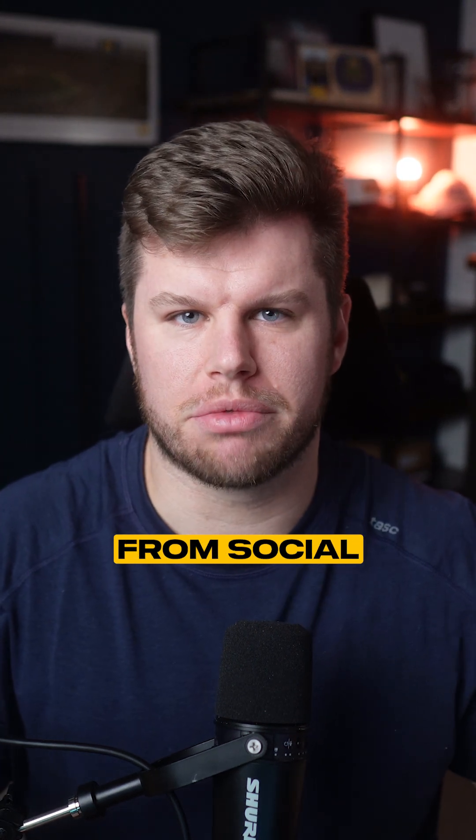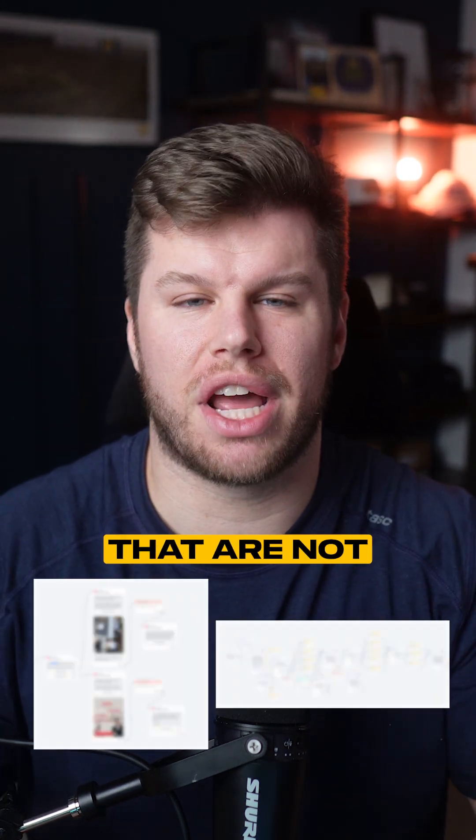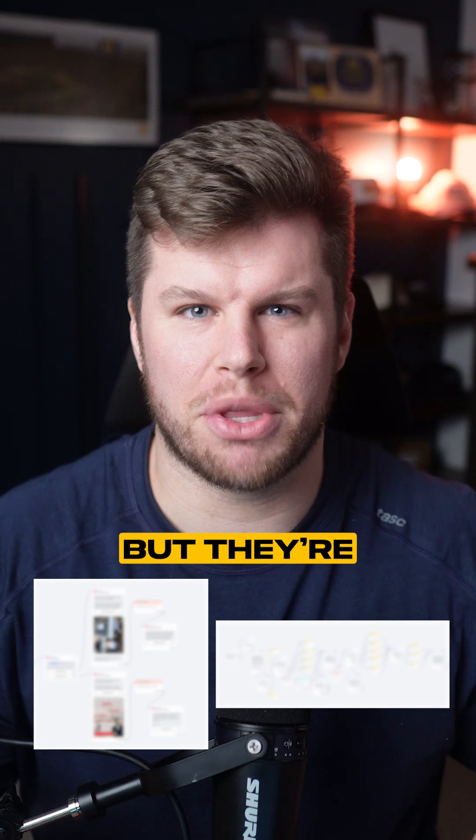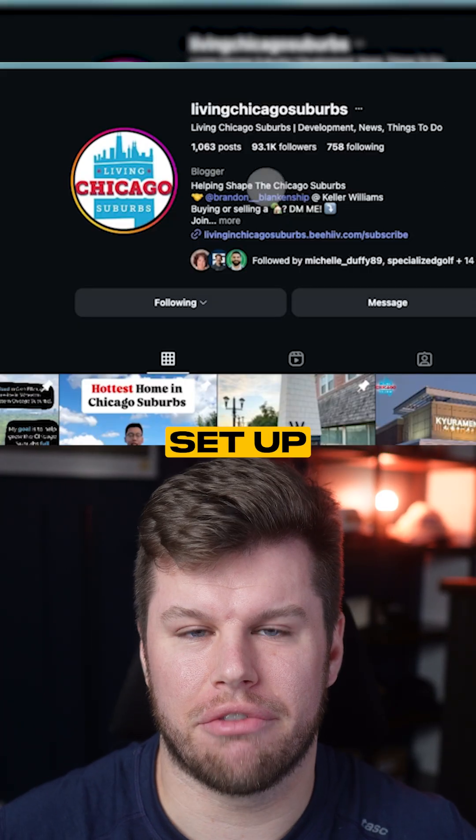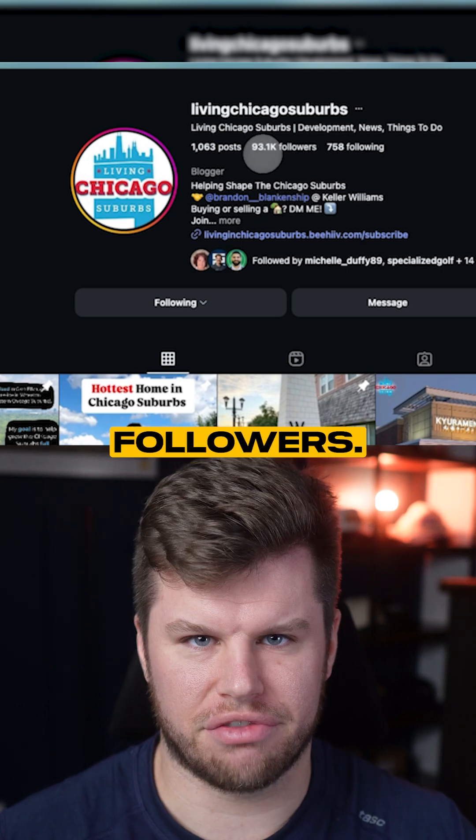If you're a realtor who feels like you should be closing more leads from social media, I've got two automations that are not only going to save you hours every single month, but they're going to bring in more clients on autopilot. One of these automations is something I've recently set up for my client in the Chicago suburbs who has over 93,000 followers.